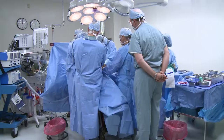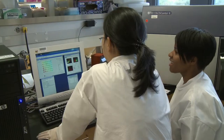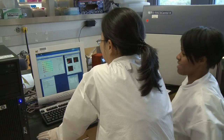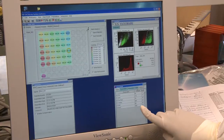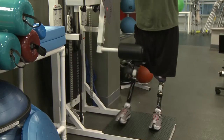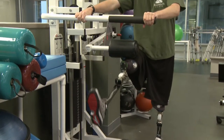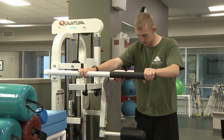Improved prosthetic devices, trauma care practices, and products for combat medics all result from the work of researchers. The Defense Medical Research and Development Program sponsors medical research with a goal of better preparing combat medics to treat wounded and ill service members. The focus is entirely on wounded warrior medical research.